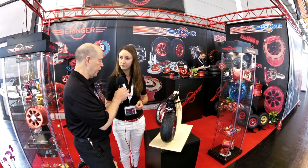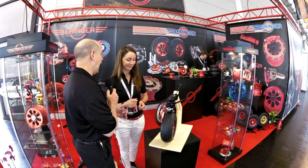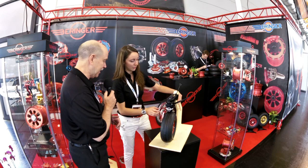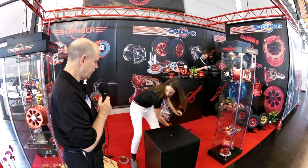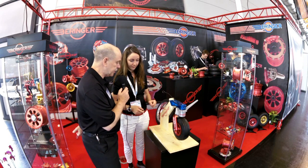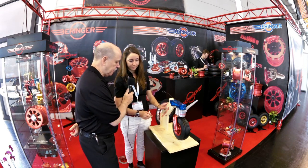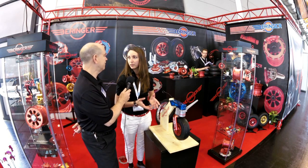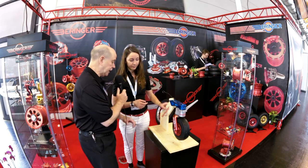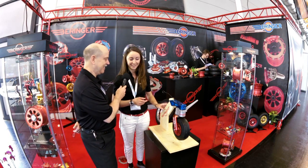There is also a smaller version of the tailwheel. It uses the same basic cantilever concept, though the construction is quite different given the much smaller tire. This smaller tire size is the most standard you can find on LSA, experimental, and even certified aircraft. The larger version shown earlier is an intermediate size between a baby bush wheel and a standard tire.